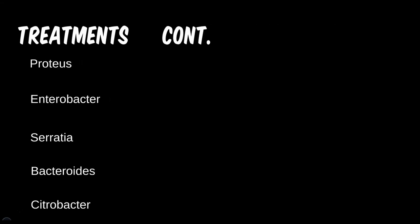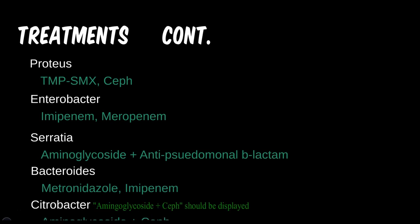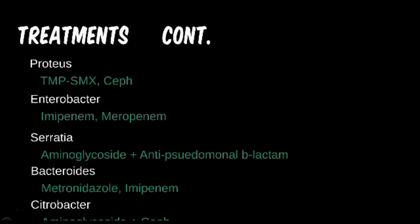For the miscellaneous groupings, we have a wide range of antibiotics. Here's a list of some of the more common ones; however, due to the rarity of these on testing, I wouldn't spend too much time memorizing them. Key points would be that Proteus can still be treated with beta-lactams but is resistant to nitrofurantoin. It has also been building resistance to cipro and even TMP-SMX.